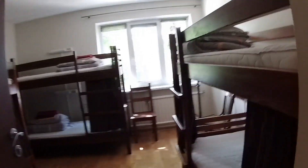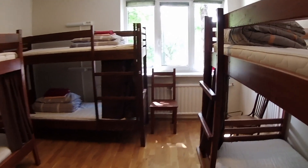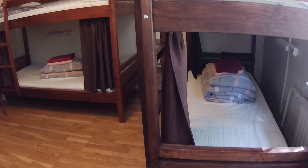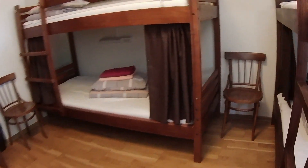Here we have a nice six-bed dorm, which is where I thought I was going to be staying, but I ended up in the five-bed dorm — not going to complain about that. In the middle of the day, curtains offer a bit of privacy for the bottom bunks. There are some simple chairs where you can hang your coat, rest your bag, and there are double plugs and lights for those who need them.